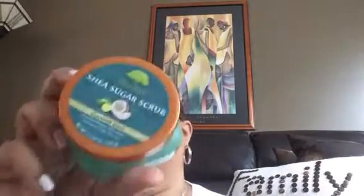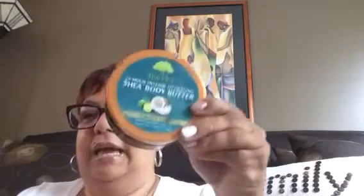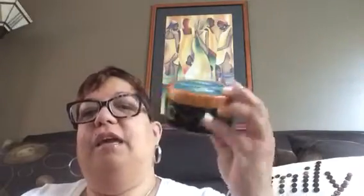I found this Shea Sugar Scrub in the Coconut Lime scent by Tree Hut, which I love. I've mentioned it before — as you can tell, I'm really using it. After that, I was watching a video by Beauty Essentials and she mentioned the body butter that goes with it. I got it and oh my gosh, it is so hydrating, smells so good. I use it right after the shower and it just smells amazing.